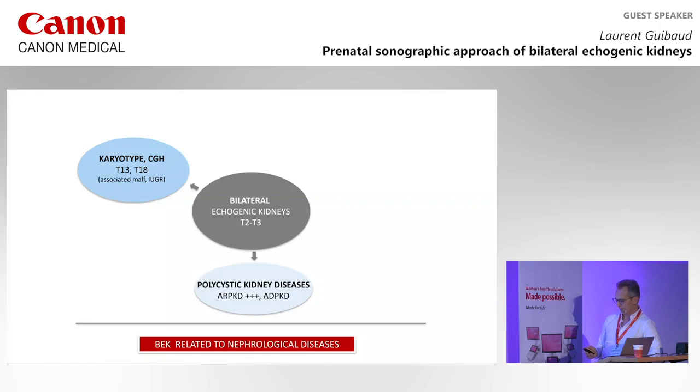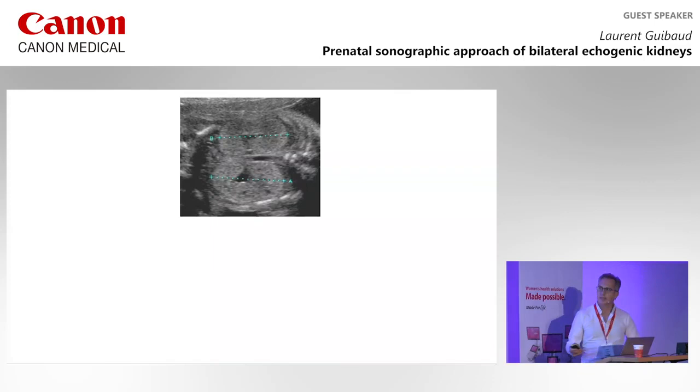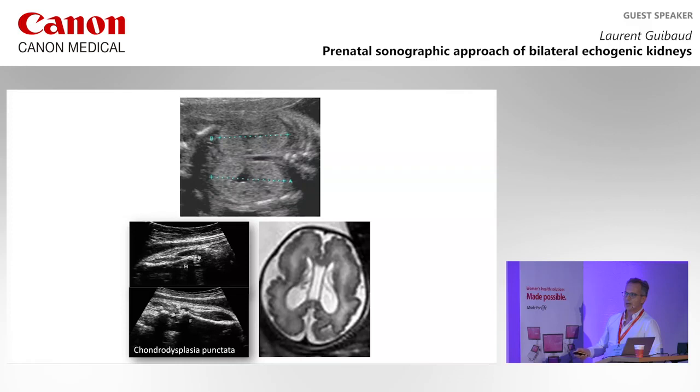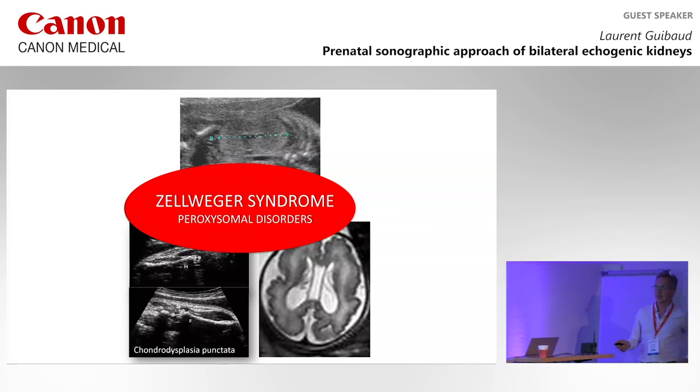Look at this case — the kidneys look completely echogenic. But when you do your whole screening and look at the epiphyses, there is calcification of the epiphyses. So you are dealing with chondrodysplasia punctata. Additionally, there is diffuse polymicrogyria. This combination is very specific for a peroxisomal disorder — it's Zellweger syndrome.